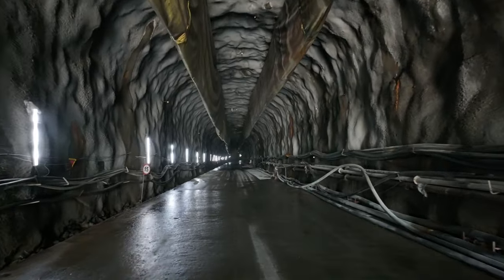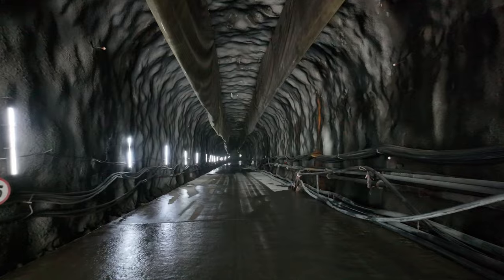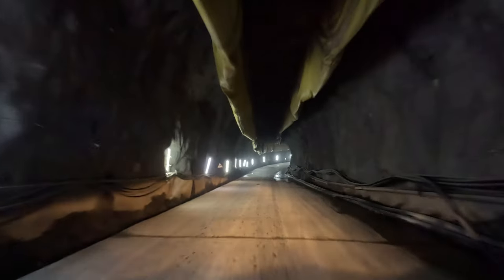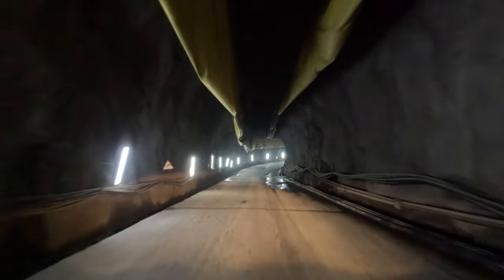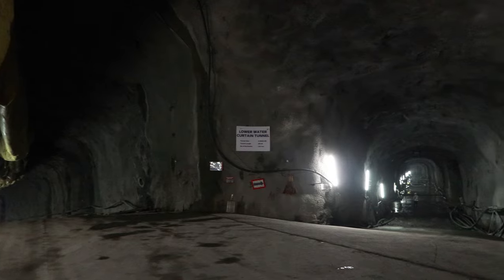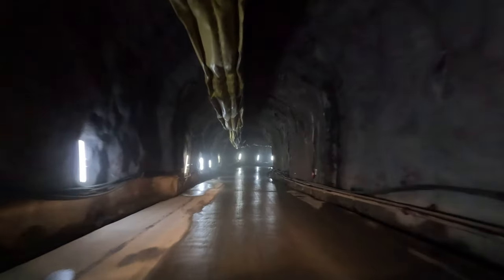It involves the excavation of a portal and an 1,100 meter long access tunnel, approximately 9 meters wide and 8 meters high. This access tunnel is connected to the rest of the structures including the upper water curtain tunnel, lower water curtain tunnel, caverns and a shaft. The tunnel's unique D shape ensures optimal stability and safety.